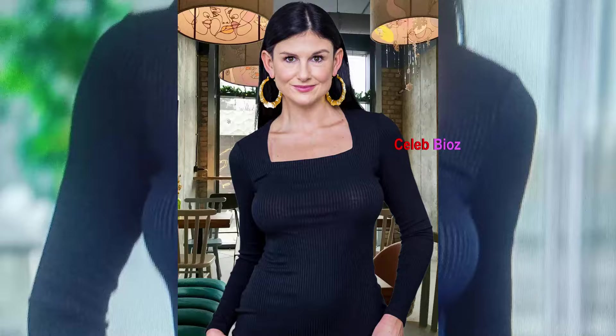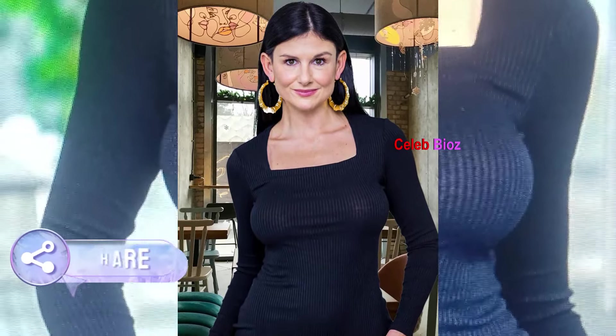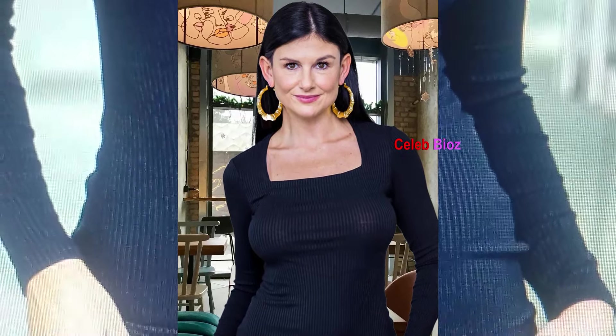Lady number five — elegance personified, our mature muse shines in a square neck full sleeves top. The classic square neckline adds a touch of sophistication to the full sleeves, creating a look that is both timeless and elegant. With each movement, she exudes grace and poise.